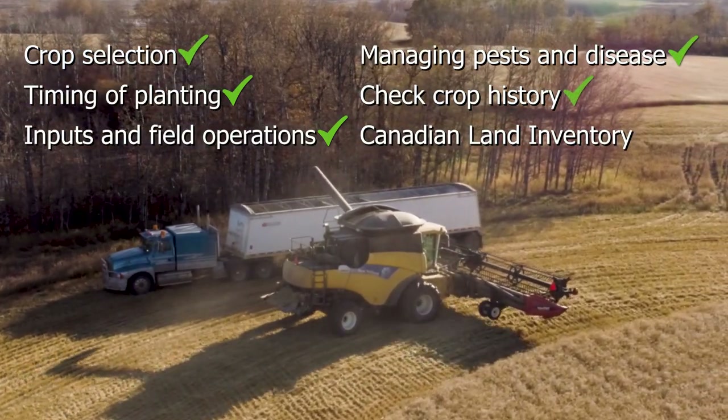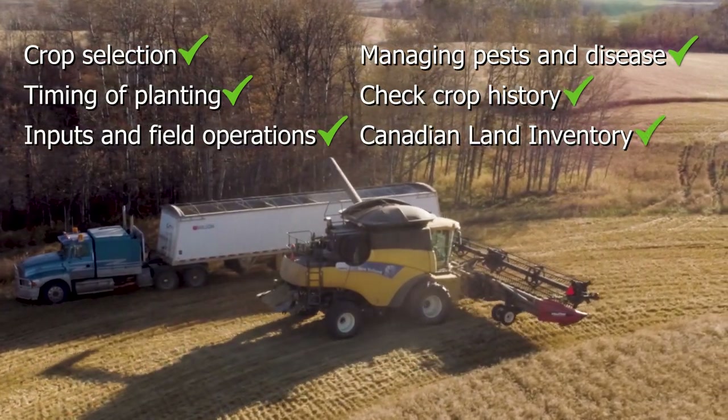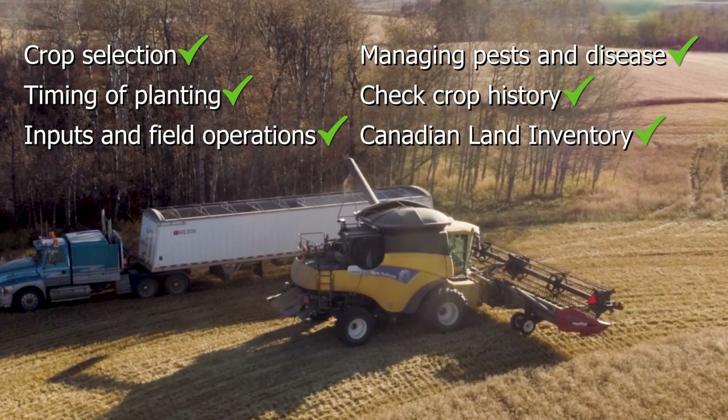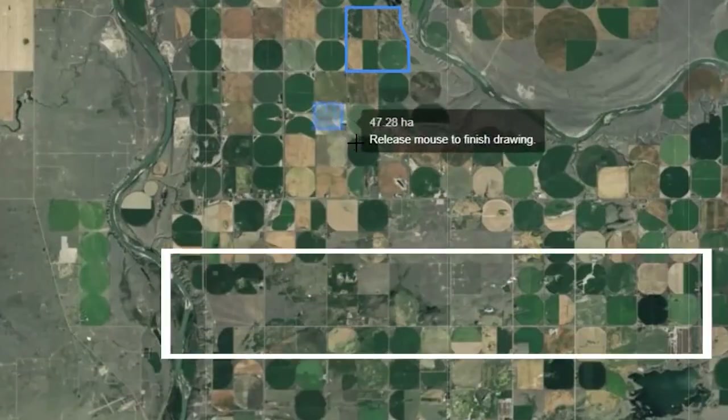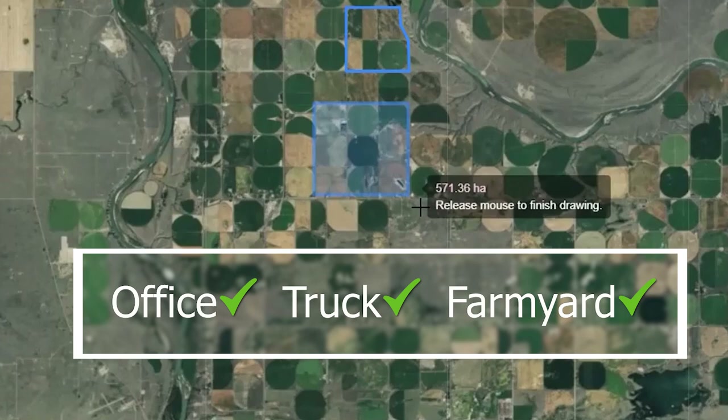You can even check crop history and Canadian land inventory classification on acres you want to rent or purchase. With AgSat, you have a fast, easy way to check your land at any time from anywhere.